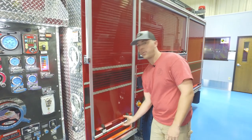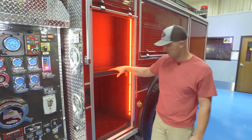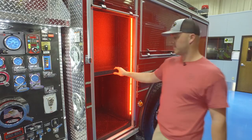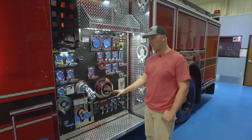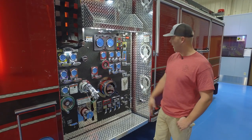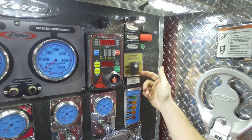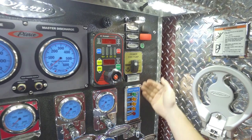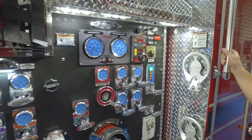The engineer's compartment — engineer's gear, appliances mounted, pretty convenient. We went with a 2,000-gallon-a-minute waterless pump, a pump boss, and an air prime auto primer. We also went with Line-X backing on the pump panel — easy to clean, keeps it a nice clean look.